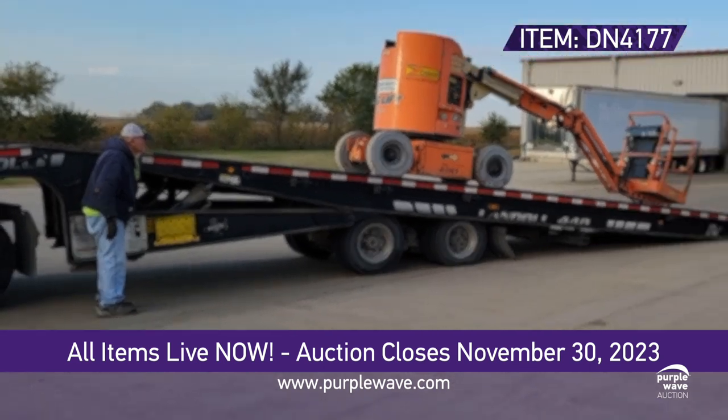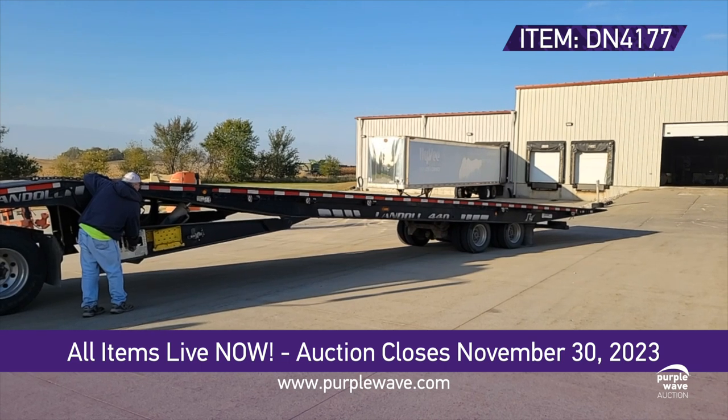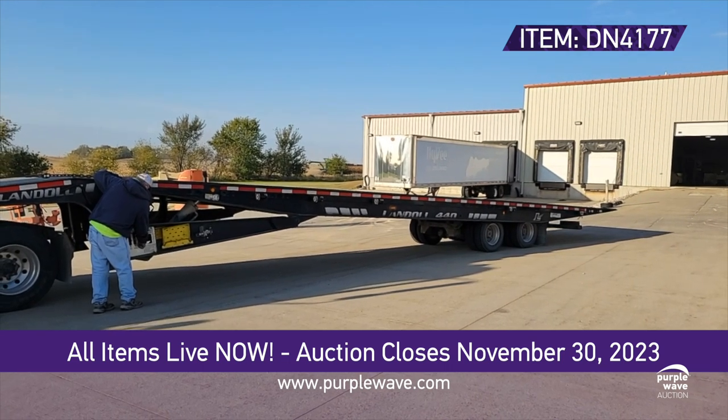Tandem axles, a 40-ton capacity, and a low-clearance upper deck transition make it a reliable choice for any hauling task.